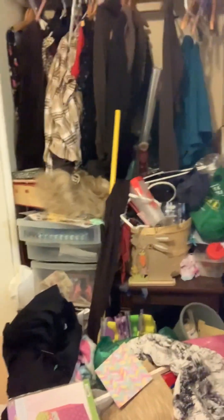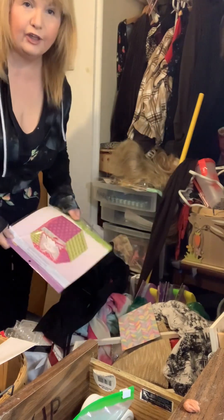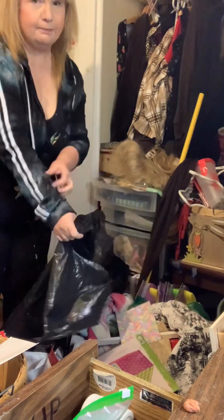So let's see how I do. The first thing I'm going to do is pick up all of the garbage. I need a garbage bag, so hold on, I'm going to go get one. I'm going to roll up my sleeves for this mess.